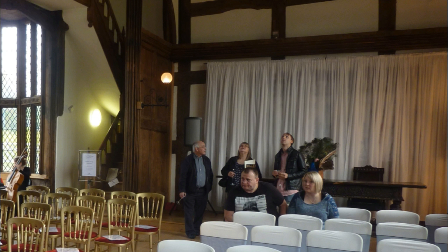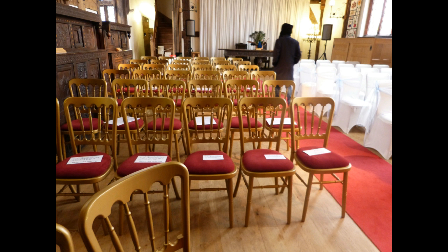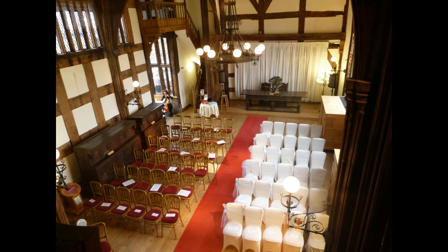Here's my parents and my fiancé looking up at the ceiling — what they're looking at is the beautiful ceiling and chandelier in the venue. Here's a picture of the gold chairs you get as part of the package, along with the red carpet. If you want chair covers they are extra, and they also put little reserved seating signs on the chairs for your bridesmaids and mother of the bride.